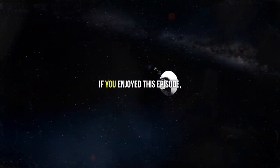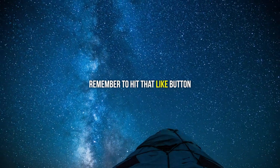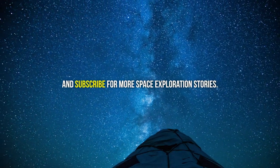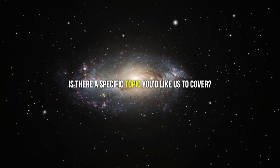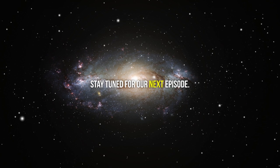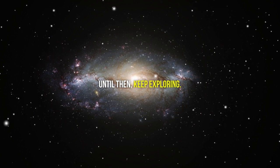If you enjoyed this episode, remember to hit that like button and subscribe for more space exploration stories. Is there a specific topic you'd like us to cover? Let us know in the comments below. Stay tuned for our next episode — until then, keep exploring.